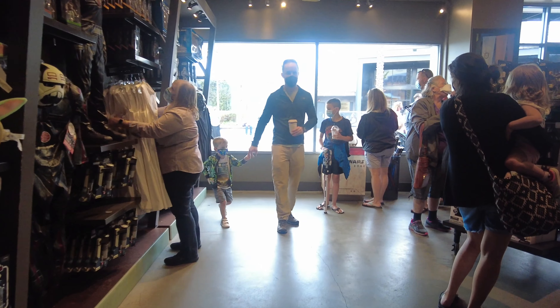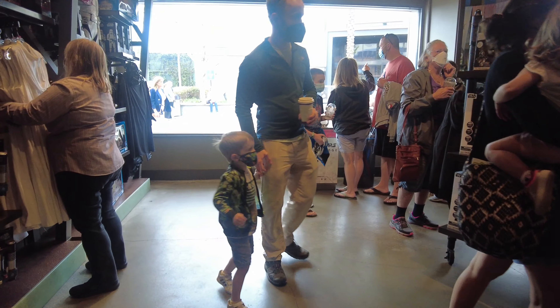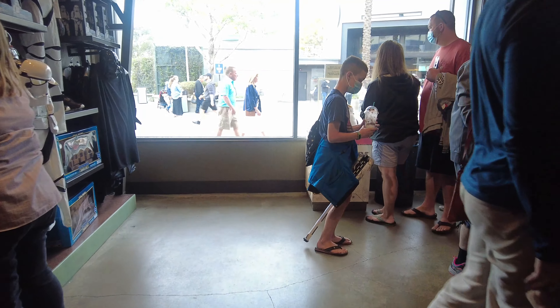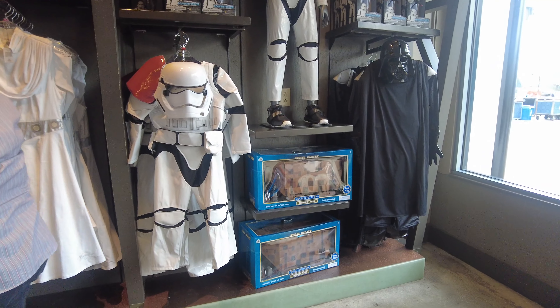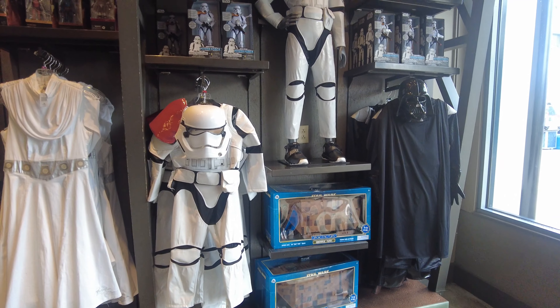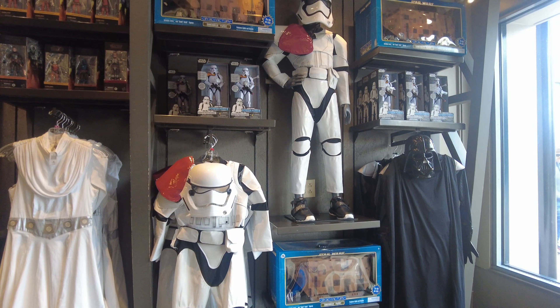On this side, the kids were having some fun, so I didn't want to interrupt them — I avoided that area in the beginning. But they have a Mandalorian outfit on this side, with the whole outfit along with the mask, and they have it on display as well.